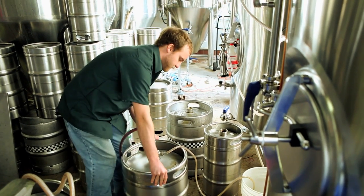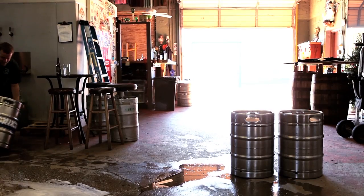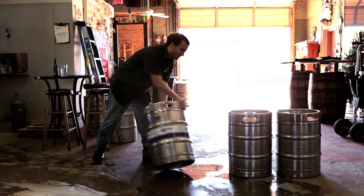Then we move it over into the packaging tanks. The packaging tanks are under pressure, and that CO2 pressure pushes the beer into the kegs.